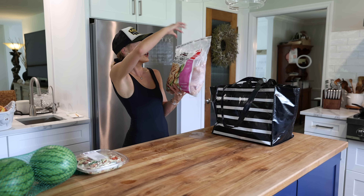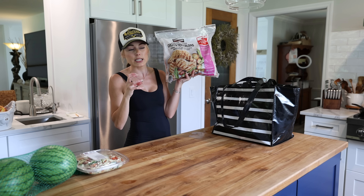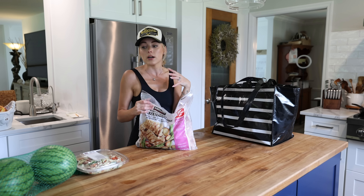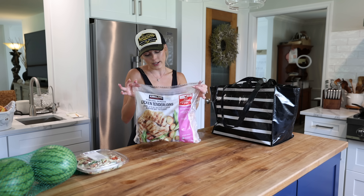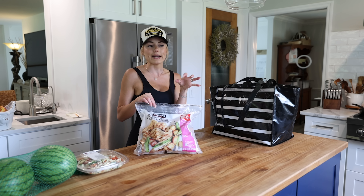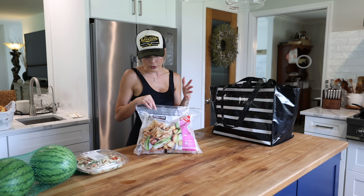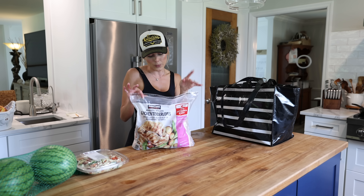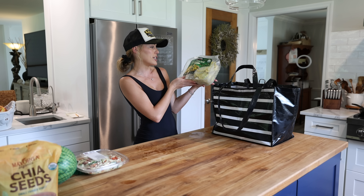I found a bag of Kirkland boneless skinless chicken tenderloins — this is a staple in our freezer. I like the tenderloins because they're easy to thaw and I use them so many ways. I was also looking for an organic version but didn't see it — if you know of one at Costco, let me know. Some chia seeds — more of a pantry item.